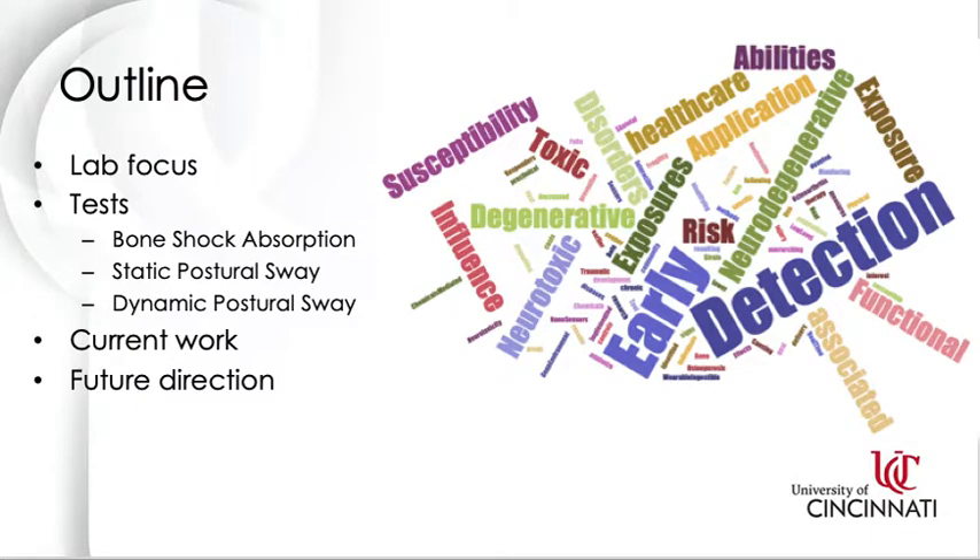As an outline for this presentation, I'm going to go over the overall lab focus, the tests we use in the lab, some of our current studies that we're working on, and what we're planning for the future.